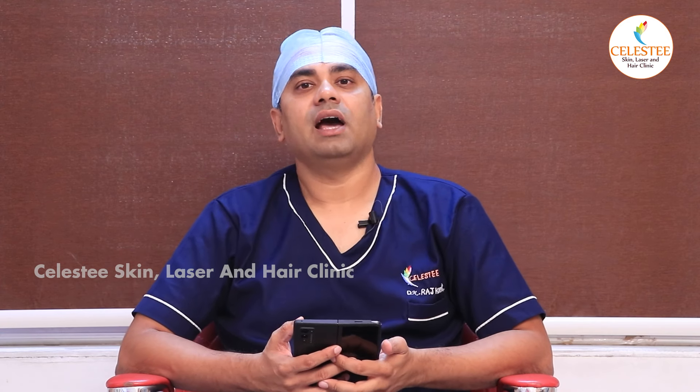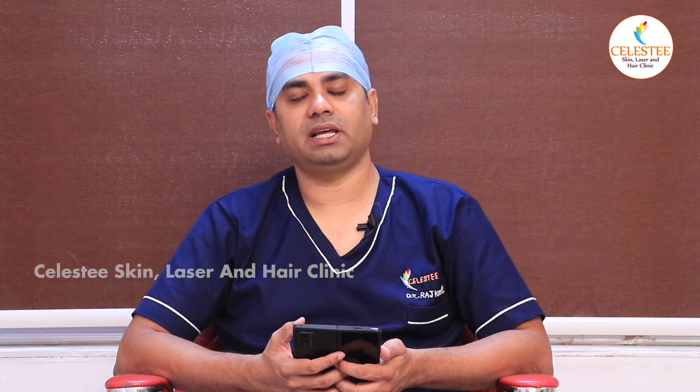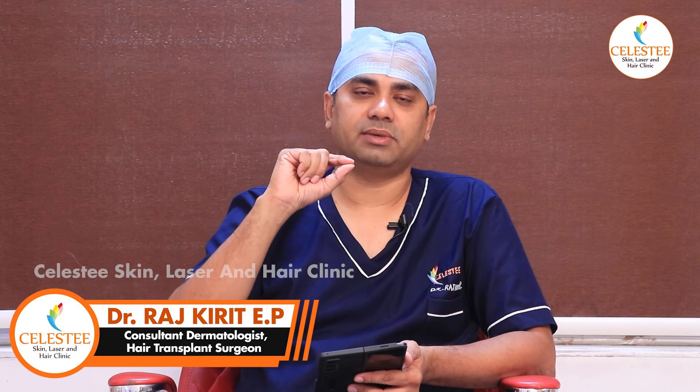If you have freckles, the treatment is with Q-switch laser only. We have a lot of good results here. We have a special mode in this Q-switch laser for treating freckles effectively.